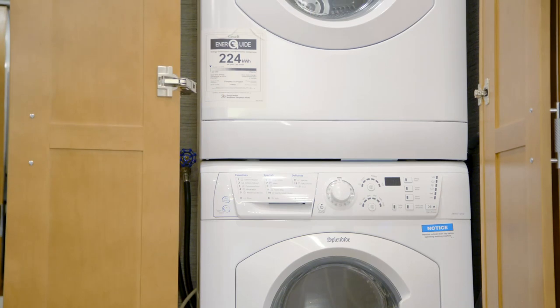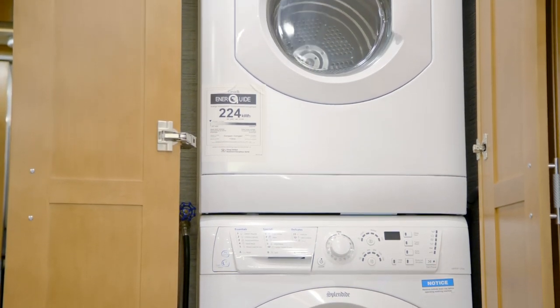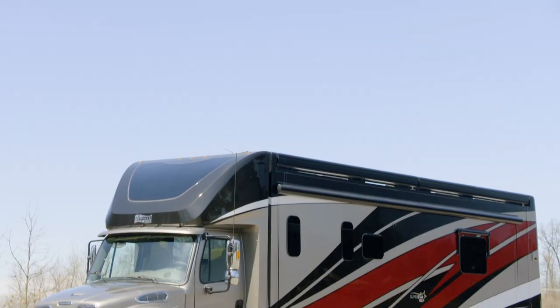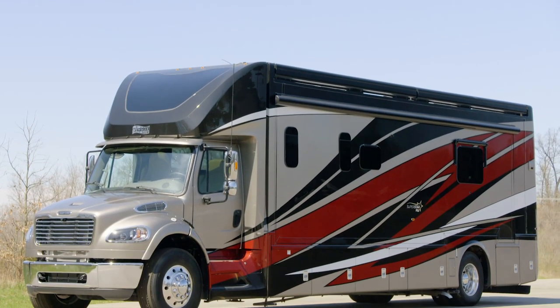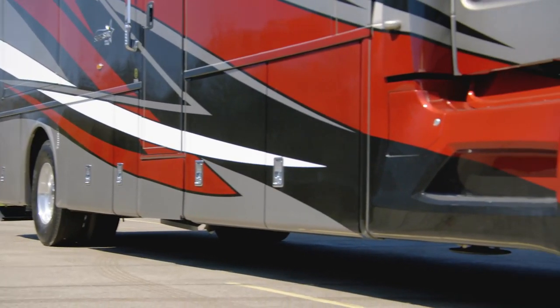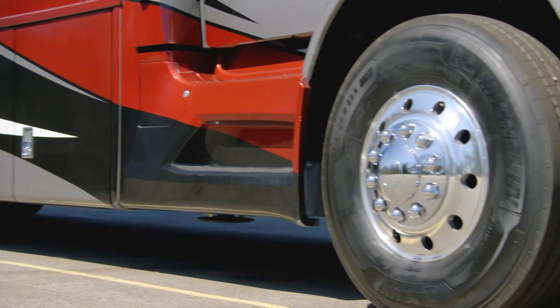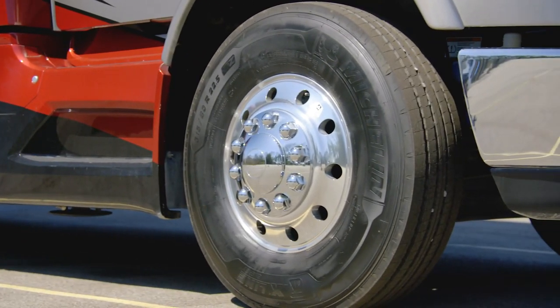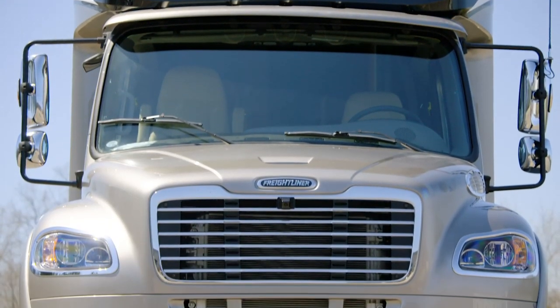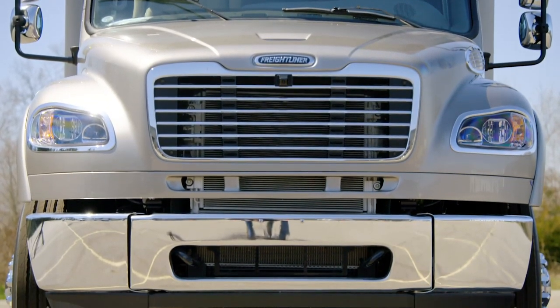Add the optional two-piece stacked washer and dryer to make laundry day a breeze. The 2021 Superstar is available in four floor plans at 37 or 40 feet in length. 40-foot Superstar models have a longer wheelbase in 2021 to offer greater weight balance and improved ride quality, while 37-foot models have an upgraded front axle weight rating and increased tire size.